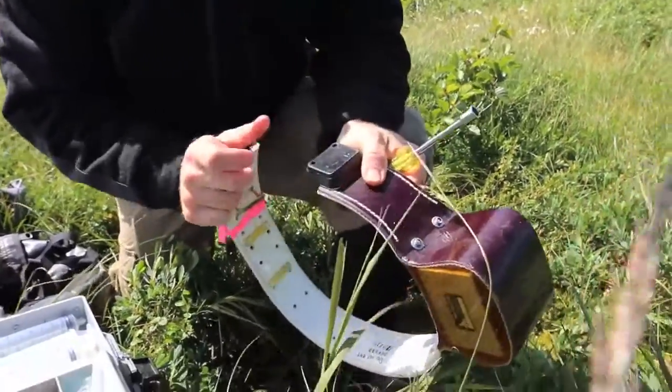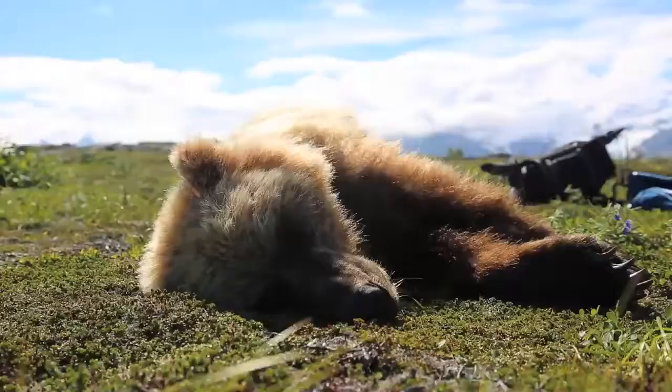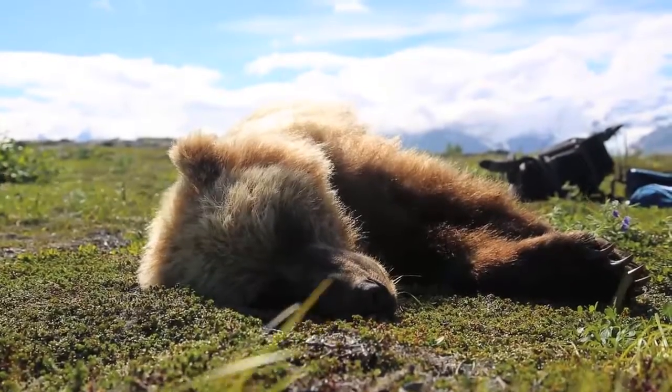We are putting out collars and handling the bears three times a year. A fairly small number of bears, considering how many bears are on the coast, but we're looking at about ten bears a year.